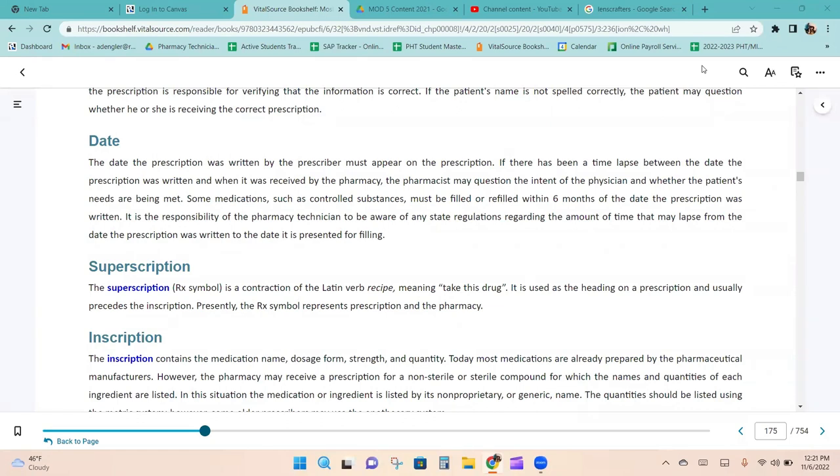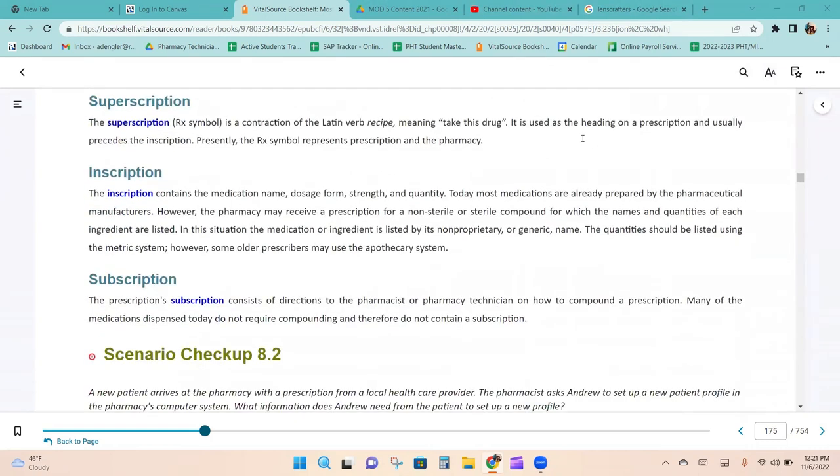The superscription is a contraction of the Latin verb 'recipe,' meaning 'take this drug.' It is used as the heading on a prescription and usually precedes the inscription. Currently, the Rx symbol represents prescription and the pharmacy. The inscription contains the medication name, dosage form, strength, and quantity.